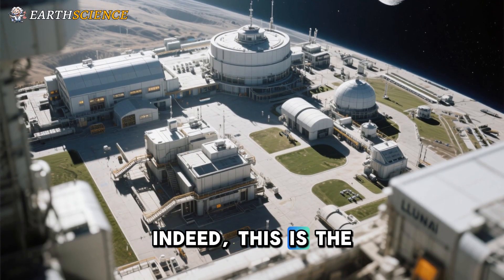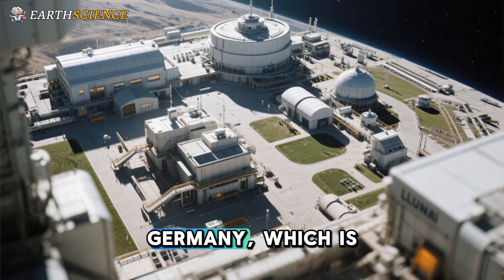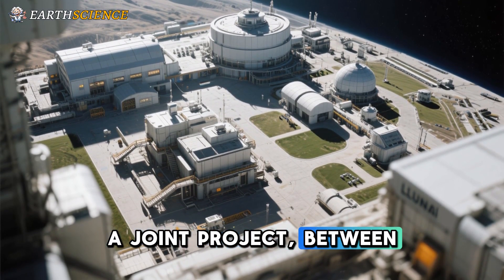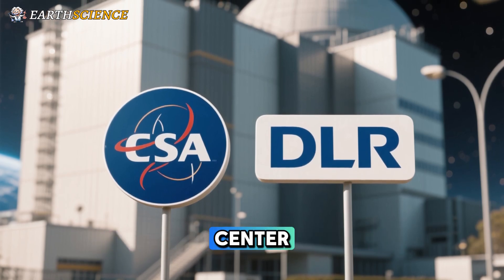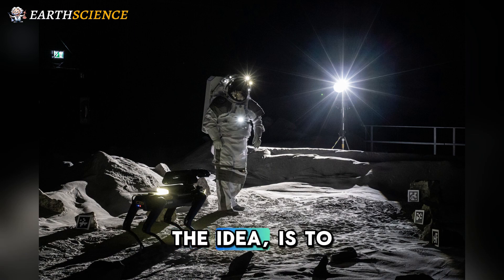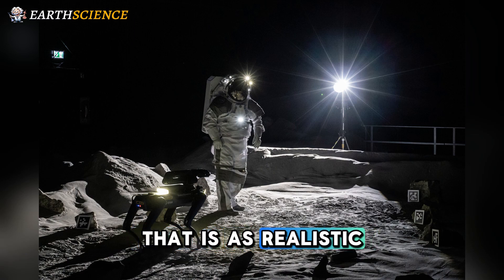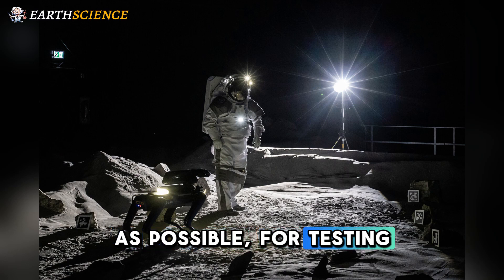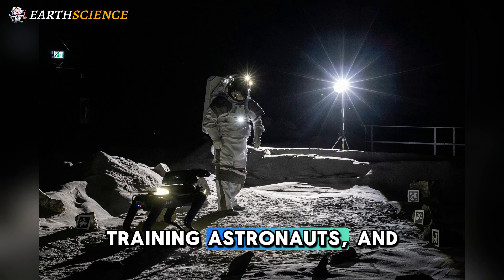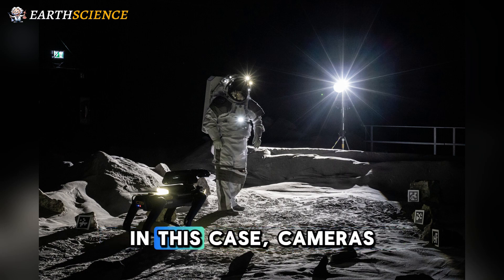Indeed, this is the purpose of the Luna Facility in Cologne, Germany, which is a joint project between ESA and the German Aerospace Center, known by its German acronym DLR. The idea is to create a lunar environment that is as realistic as possible for testing robotic landers, training astronauts, and practicing with equipment, including, in this case, cameras.